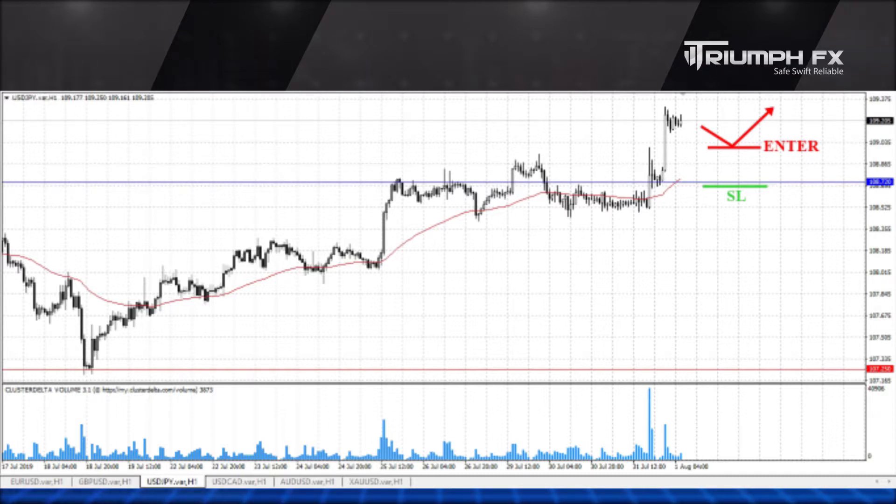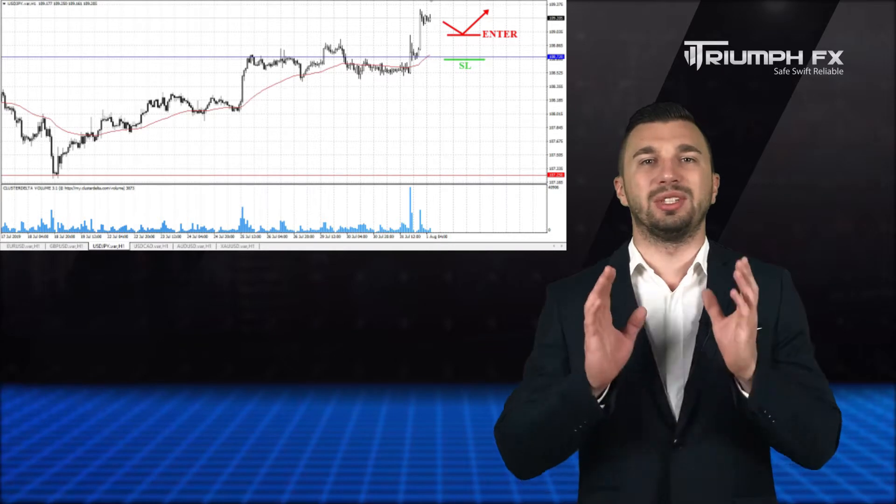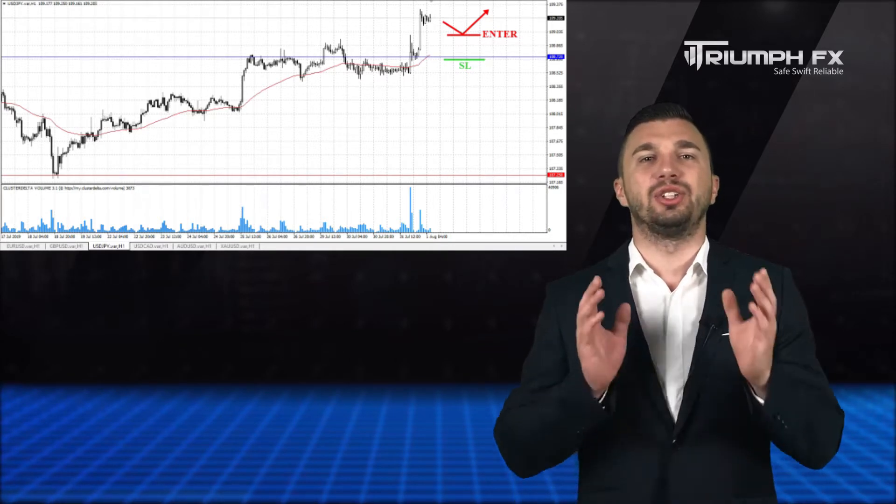We can enter the market after a smooth downward correction in order to get a better entry point. A stop loss should be placed below the new level of support and the potential of the deal is more than 100 pips. So with the Yen, long positions should be in priority.